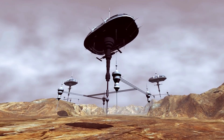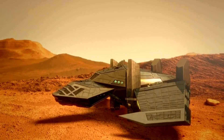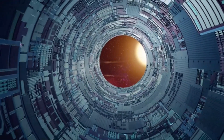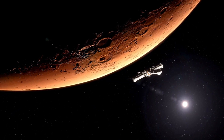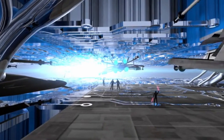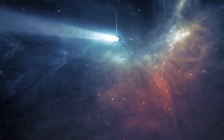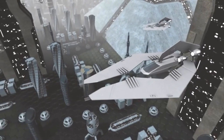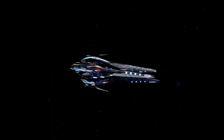Oumuamua had some pretty odd features that set it apart from the usual comets and asteroids scientists were used to seeing. For starters, its shape was something else. Most space rocks we encounter are somewhat roundish or irregular, but Oumuamua was long and skinny — a rock stretching as long as a football field but with a fraction of the width. Its path through space was equally unusual: it zipped into our solar system at a speed and angle that made it clear it wasn't from around here. Perhaps most puzzling was its lack of a cometary tail, despite getting pretty close to the sun, which was a big clue that it wasn't a typical comet or asteroid.